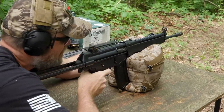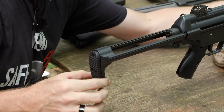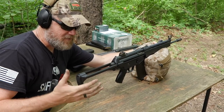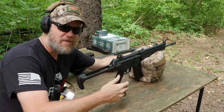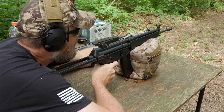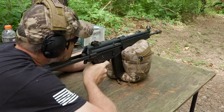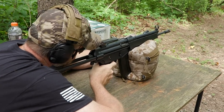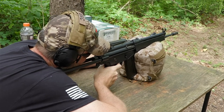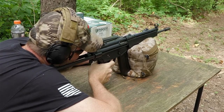Some people call the collapsible stock the 'meat tenderizer,' and on the 308 I'd agree, but on the 5.56 it just doesn't shoulder very well. I actually prefer the fixed stock for shooting — it's more comfortable. We've got a challenge target down at 100 yards, an IPSC kill-zone target. Let's make sure we're on fire and here we go.